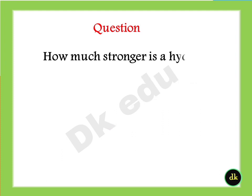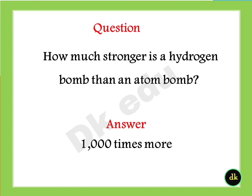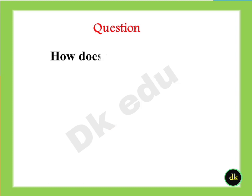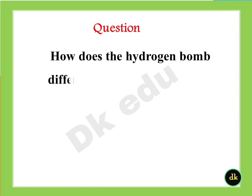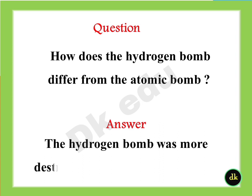How much stronger is a hydrogen bomb than an atomic bomb? Answer: A thousand times more. How does the hydrogen bomb differ from the atomic bomb? Answer: The hydrogen bomb is more destructive than the atomic bomb.